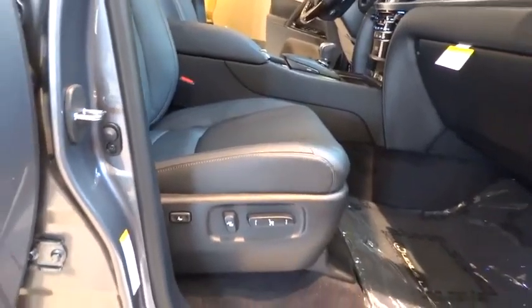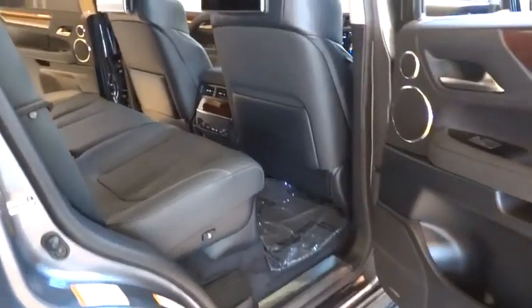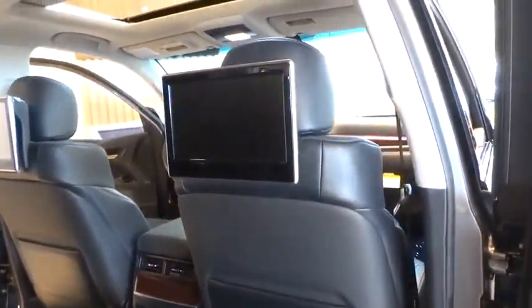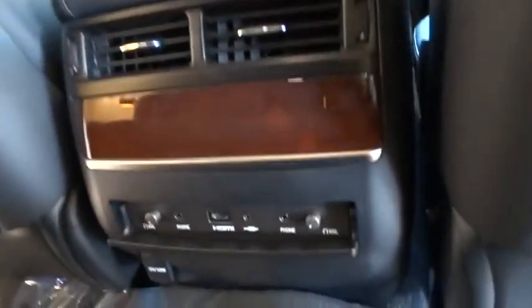Here are some of this vehicle's great options: stability control, keyless entry, traction control, power passenger seat, navigation system, tow hitch, anti-lock braking system, and power liftgate.